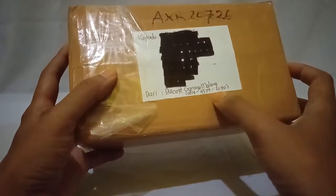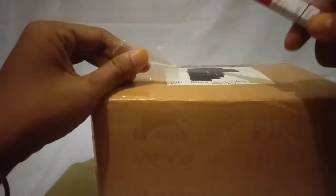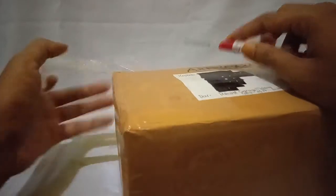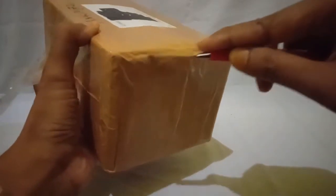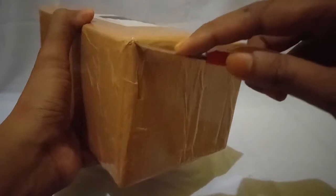Okay, let's open it. I need a cutter. I will cut it here first, and here. I will cut again here.